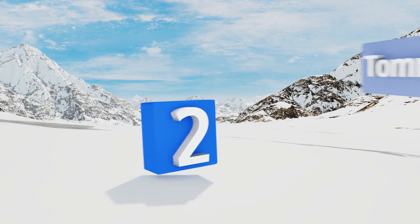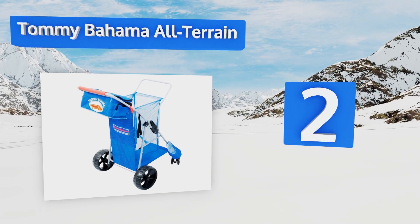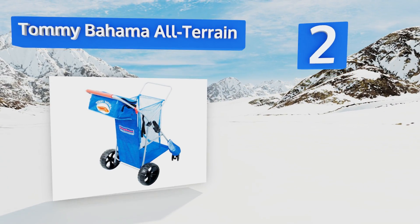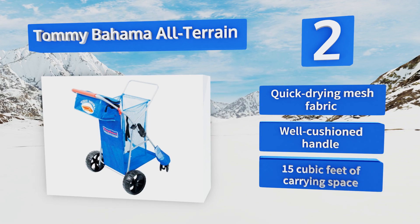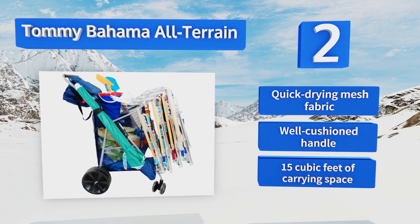At number 2, make your weekends easier with the Tommy Bahama All-Terrain. It's great for a family or a group of friends, as it can hold up to four chairs. There's even a removable insulated cooler tote, so your beers, juices, and sodas all stay frosty. It's made from a quick-drying mesh fabric with a well-cushioned handle and 15 cubic feet of storage space.